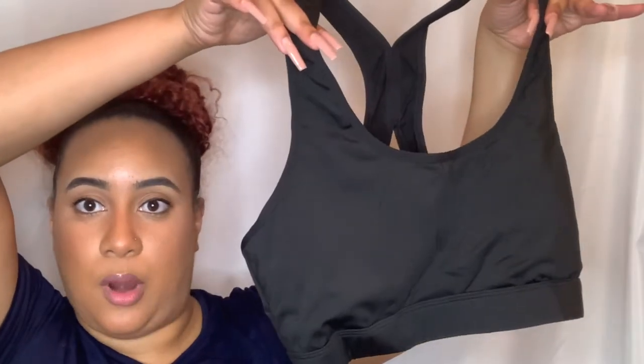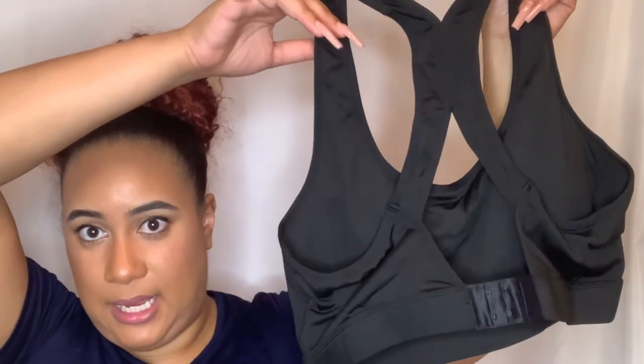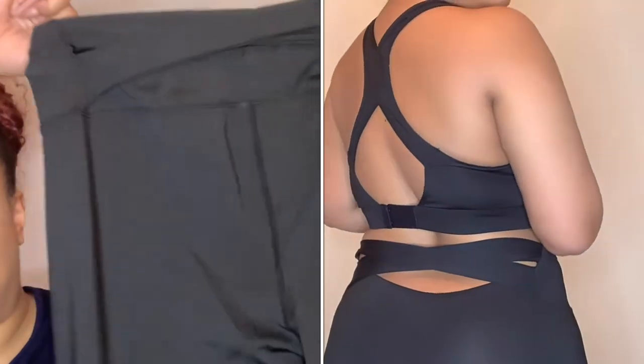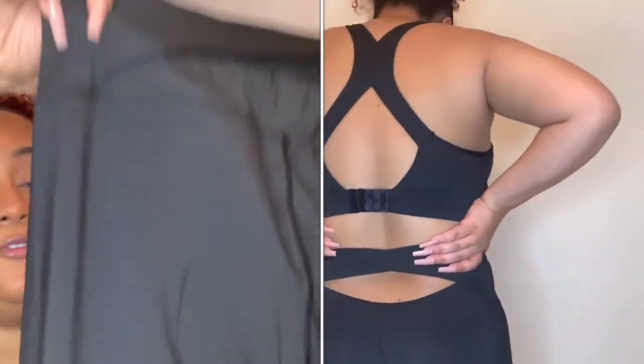This item is a workout set. It comes with a sports bra that has little padding and a cute little cross-back detail with an opening at the back, plus matching full-length leggings that also have a cross-back detail on them. I am excited to work out in this — it's just a cute little piece.